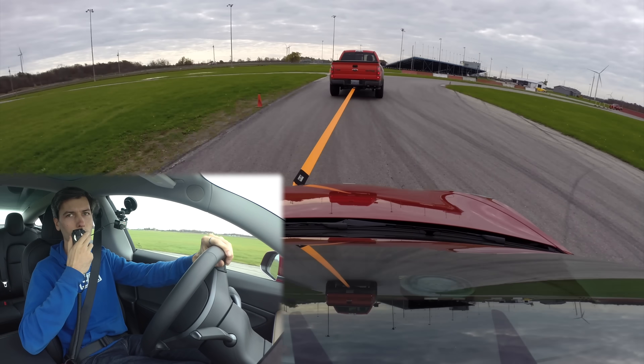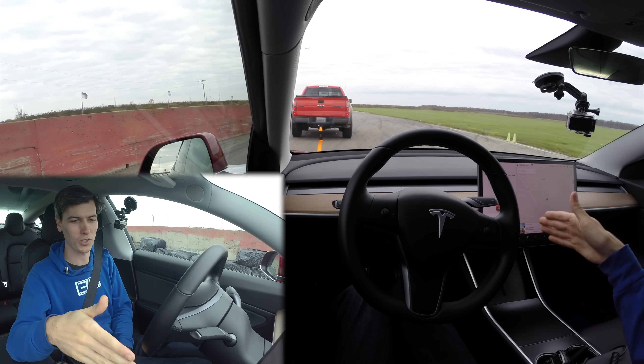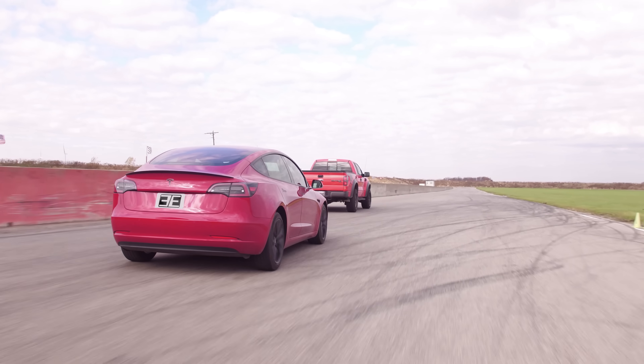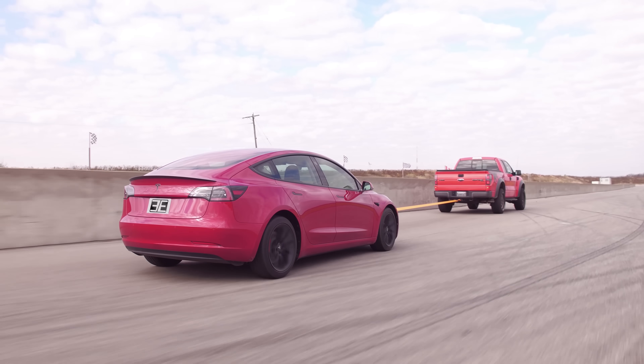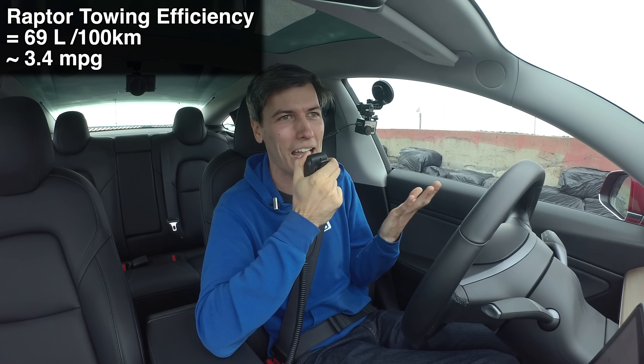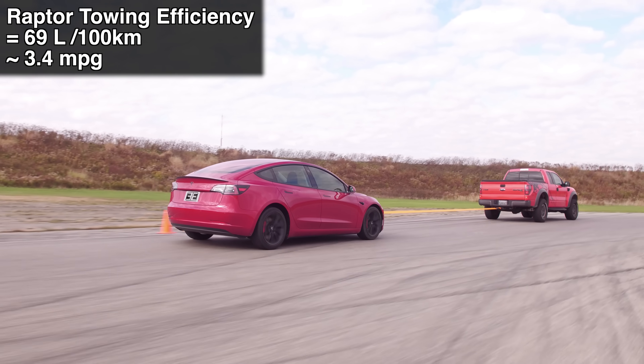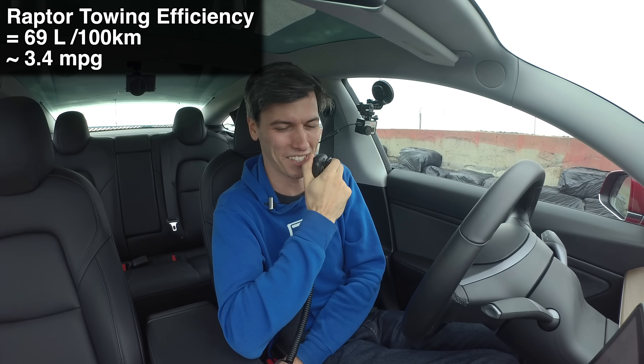We went around the track at about 30 kilometers per hour and my charging efficiency was negative 1026 watt hours per kilometer — over one kilowatt per kilometer traveled over 2.8 kilometers. Now to figure out what efficiency Jacob got while towing. His fuel economy? 69 liters per 100 kilometers — somewhere between 3 and 4 miles per gallon. So just a little bit worse than if he wasn't towing.